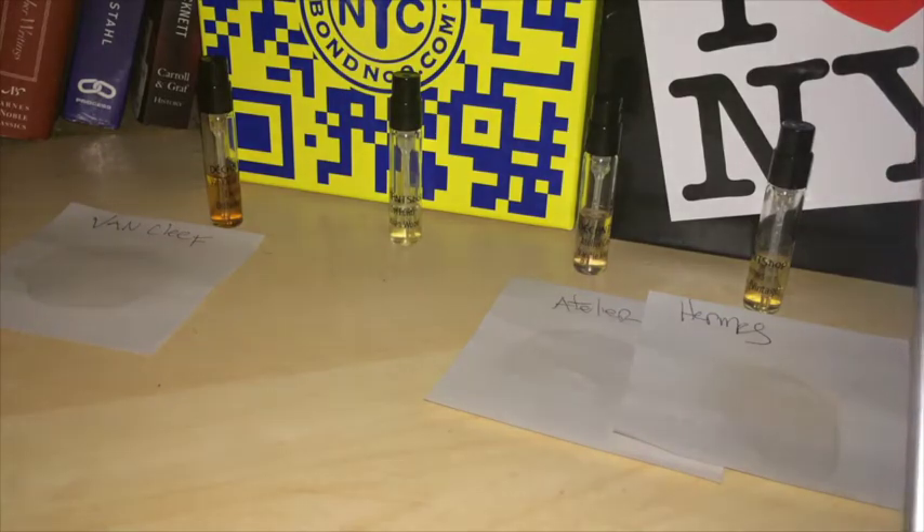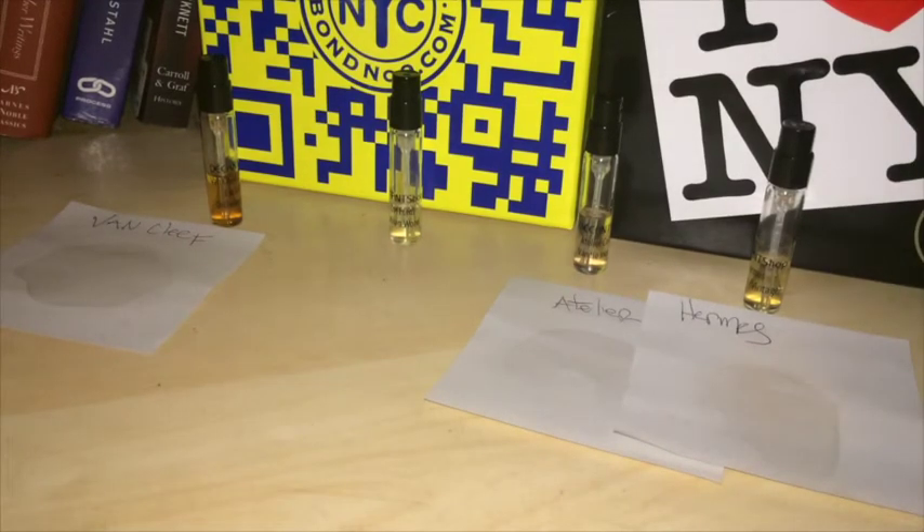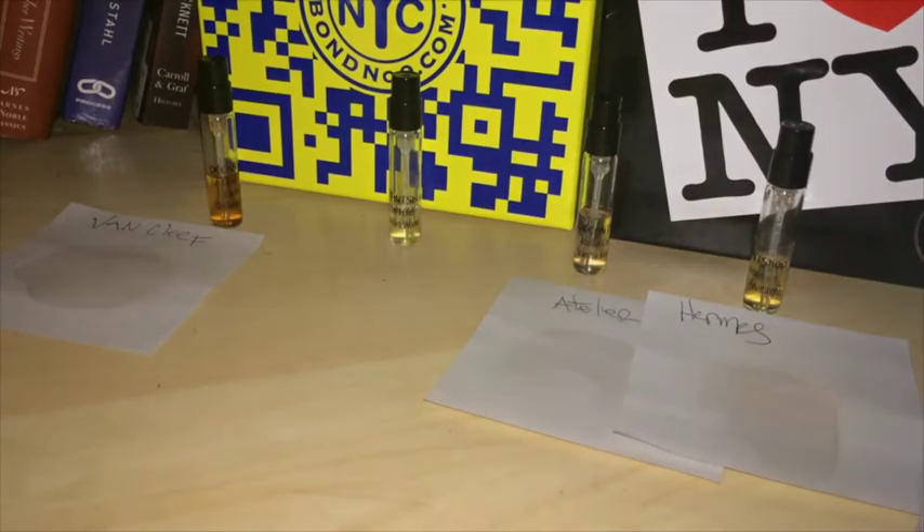Next up, we have another Tom Ford Private Blend scent. I'm pretty sure this is another one that's been discontinued — I haven't seen this one anywhere in forever. And it is called Arabian Wood. While I haven't seen this one in stores, I have seen it on eBay quite frequently, and obviously Decant Shop has it as well. I've been pretty let down by the Tom Ford Private Blend line. I think so far the only three that I really consider bottle-worthy for me are Oud Wood, Tuscan Leather, and Tobacco Vanille — but those are very close to 10 out of 10s.